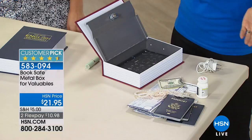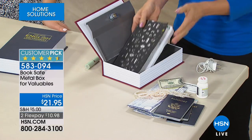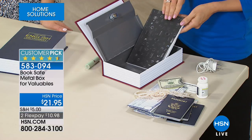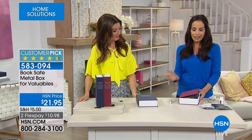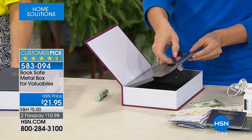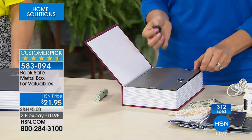My daughters always tell me, 'Mom, did you put that extra money or credit card in that very safe place that's so safe you forgot where it is?' Now you won't forget. And even for younger children — a diary or a journal, how cool would that be to tuck away from your siblings? Remember, there's two keys, so parents can have one if you want.